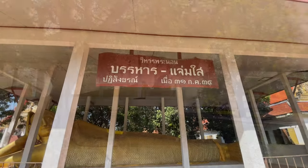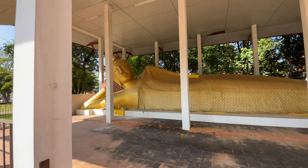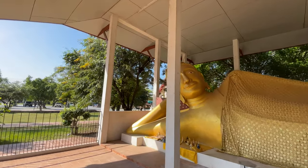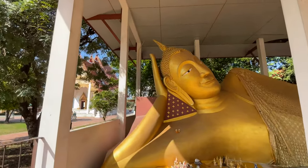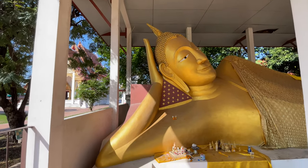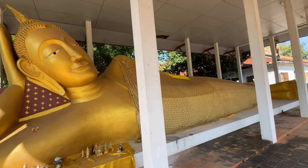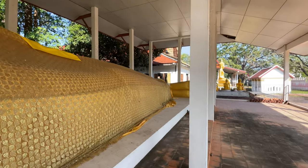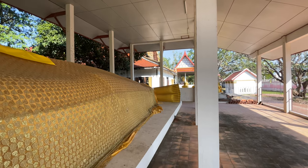Here's one of the reclining Buddhas. There's a sign above it but it's all in Thai. It's kind of interesting — he's resting on his hand but his head is raised off of it. These are made out of brick; they form the structure from red brick and then put plaster over it to give it its final shape.